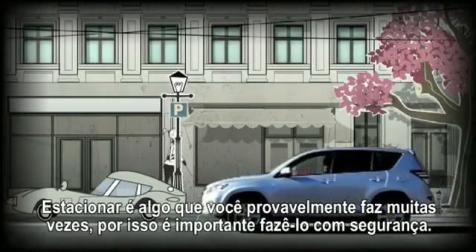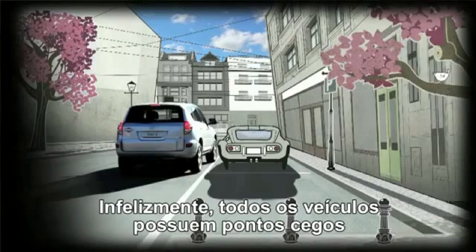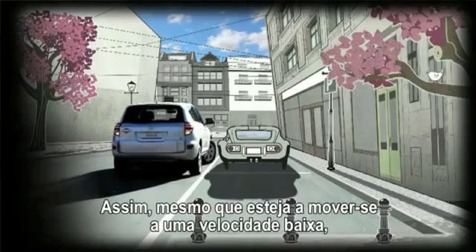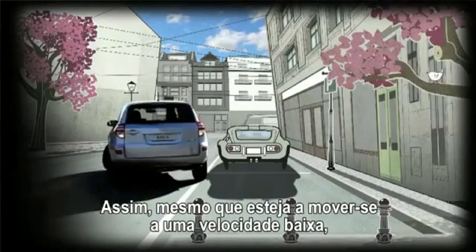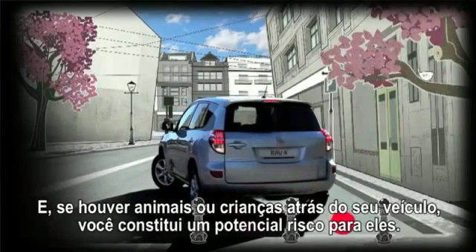Parking is something you probably do a lot, so it's important to do it safely. Unfortunately, every vehicle has blind spots that make it impossible to see the full picture. So even though you're moving at a low speed, obstacles that are out of sight are a risk to your car. And if animals or children are behind your vehicle, you are a potential risk to them.